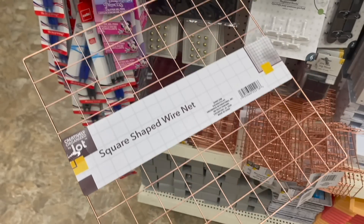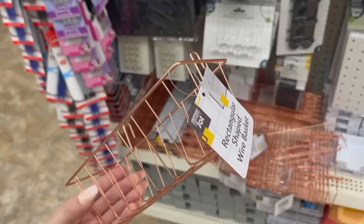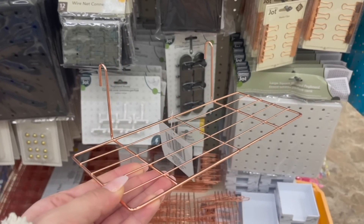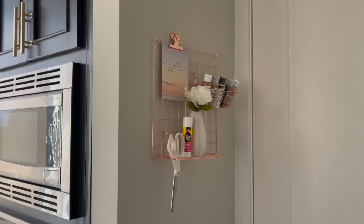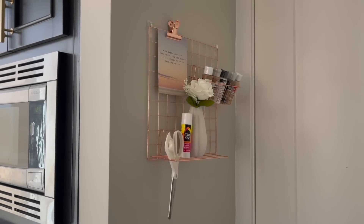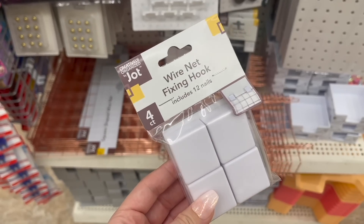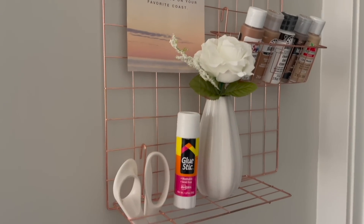In my last Dollar Tree video, we talked about all of the changes coming to Jot, and I do feel like that's a Dollar Tree brand they're trying to revamp and make a lot better. This week I found Jot's brand new line of wall grid organization products. There's a square-shaped wire net, a wire basket, plus a shelf and a bunch of other accessories, all in this gorgeous copper or rose gold color. This storage system is really trendy and you can use the different pieces to organize and display all kinds of small items. There are wire net fixing hooks to hang the system up, but I just used some clear command hooks because I think that looks a lot nicer.